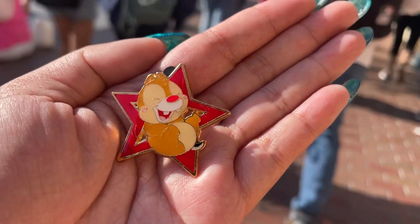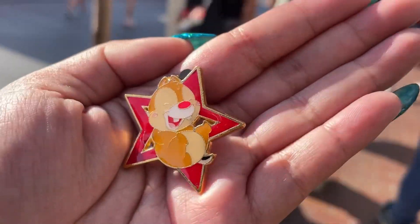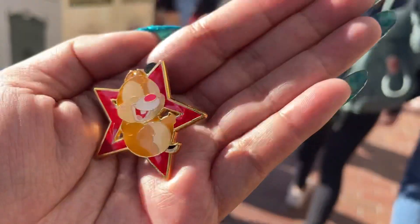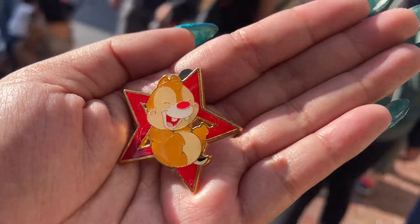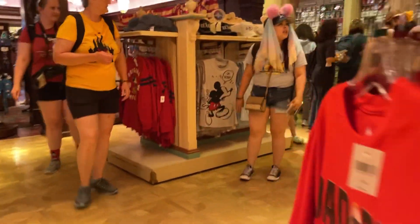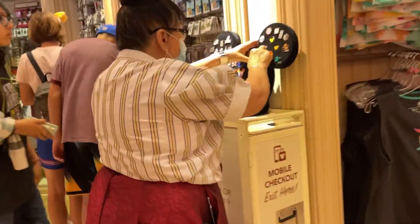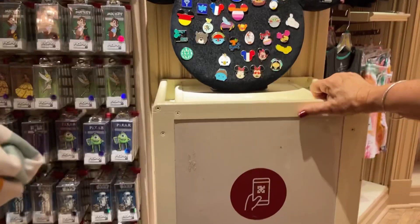I was hoping for a new Marvel pin, but I was able to get this pin at the music store. It's Dale, and I think it's from the Asia parks. But there's a good possibility it may be a scrapper, so someone in the comments let me know. Let's see — it's on my pin board. Take a look.